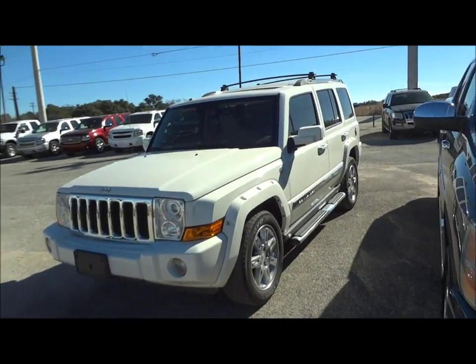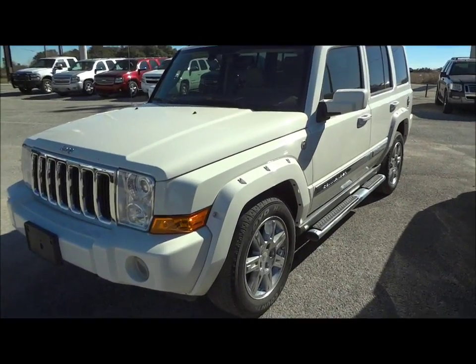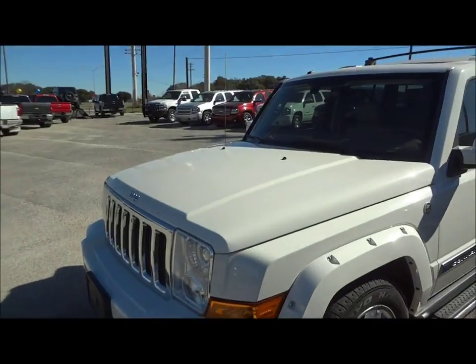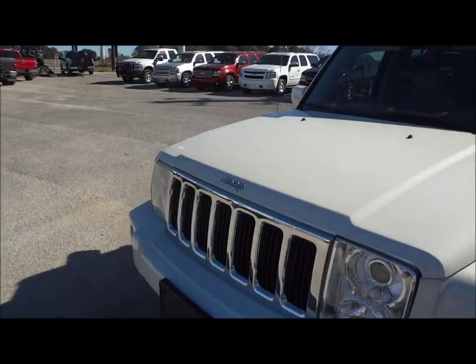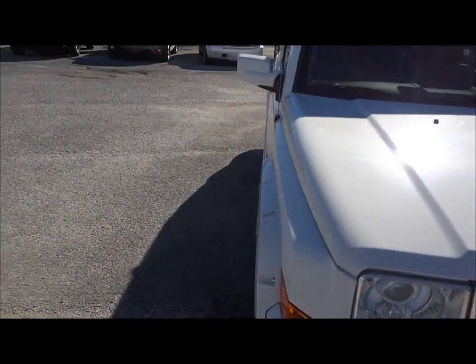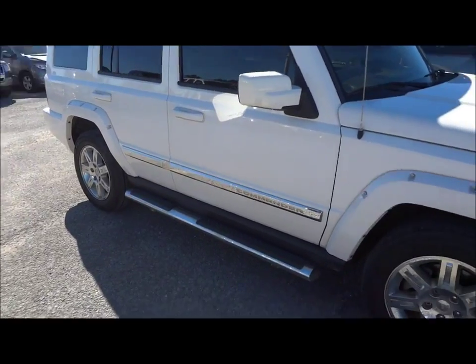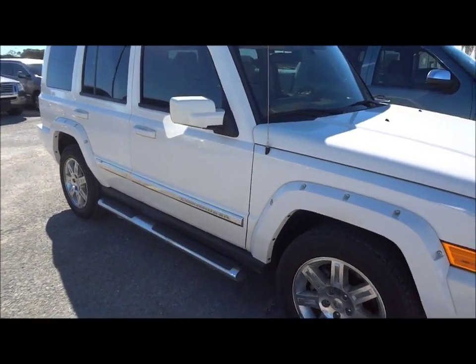Today I'm here to bring you this beautiful 2010 Jeep Commander Hemi. This is going to be a complete and in-depth review. We'll start the engine, show it off, go over some of the performance specifications, and we'll show you a bunch of the unique and interesting aspects that this vehicle has to offer. So we'll go ahead and get started with the exterior.